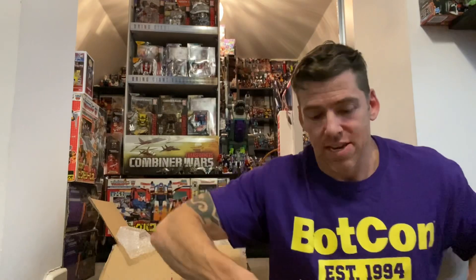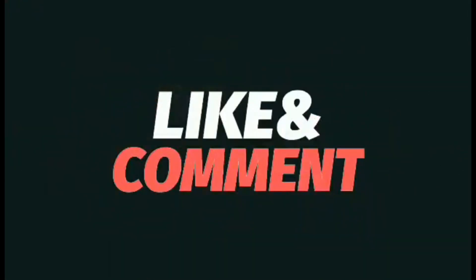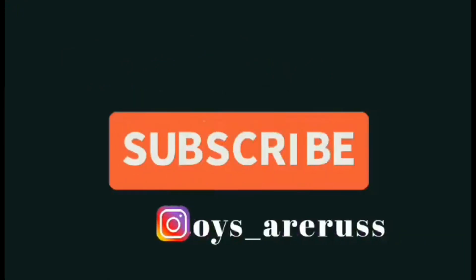Thank you everybody who's watching, commenting, liking, and sharing. And as I mentioned in the other video, the people who are saying they've seen this variant or found this variant and just letting me know - I can keep my eye out and hopefully get them and do videos on them for you guys. Thank you very much for watching, please take care, like, comment, and don't forget to subscribe.